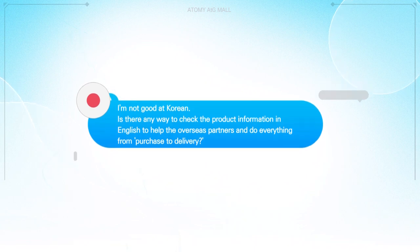I'm not good at Korean. Is there any way to check the product information in English to help the overseas partners and do everything from purchase to delivery?